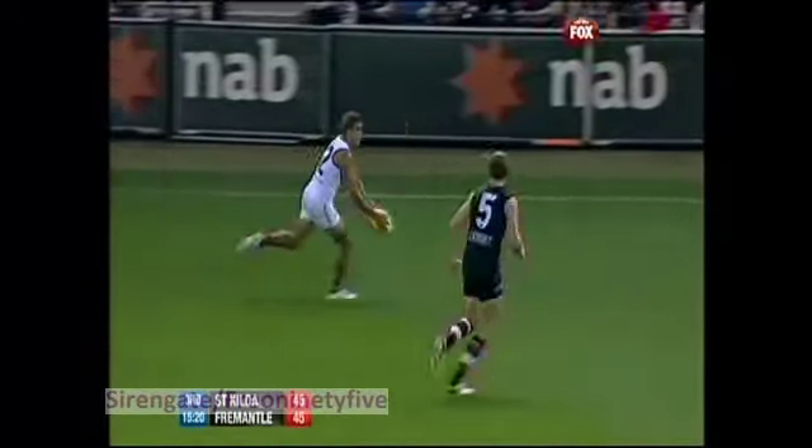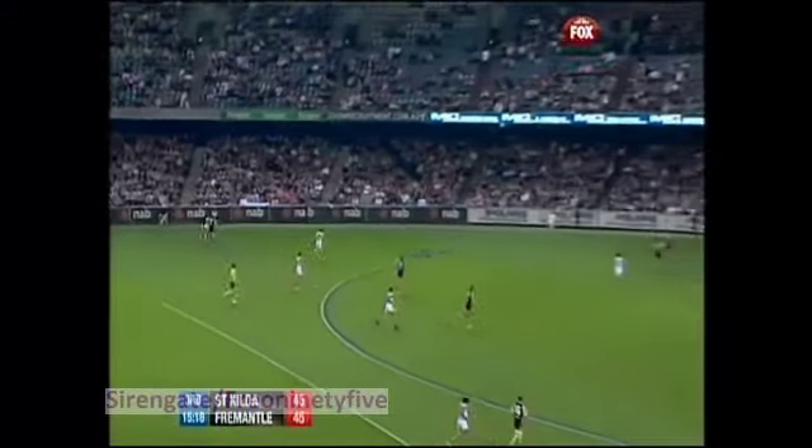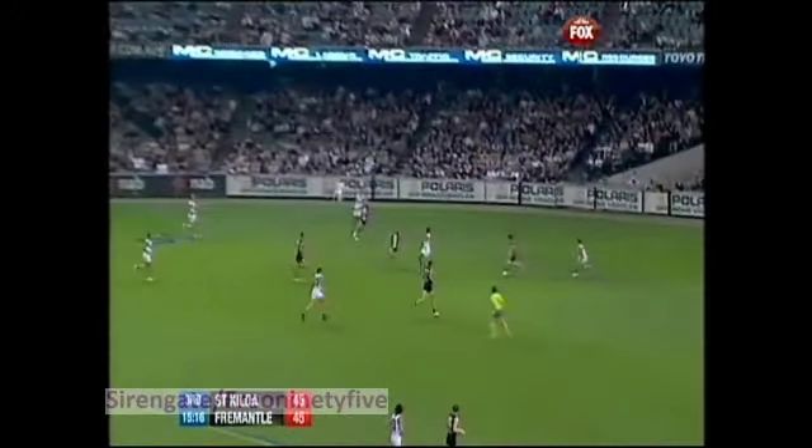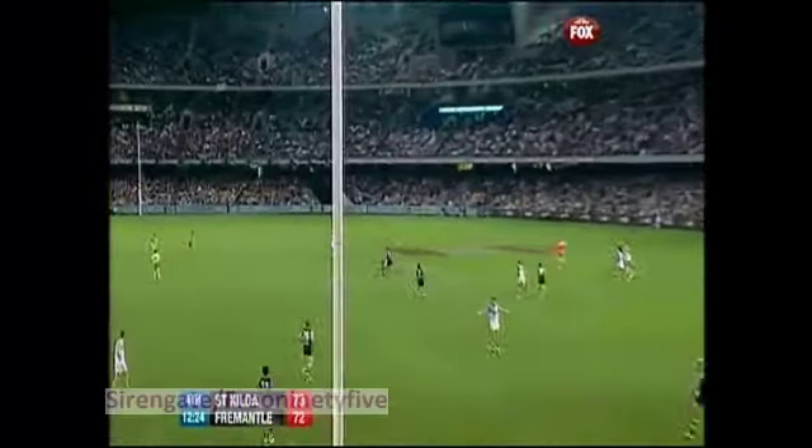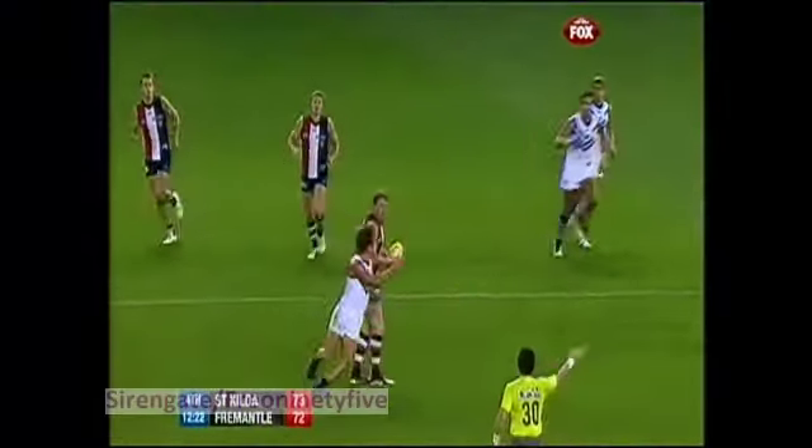In the third term here, Stephen Hill had worked for about 100 metres to get on the end of this, and just his class at the end was able to get them a mark inside 50 and a goal. Kick-ins — we're seeing more of this down the middle, long bombs down the middle.